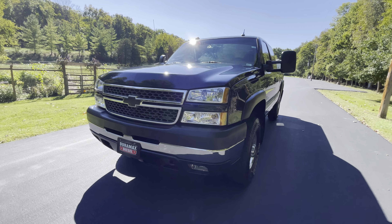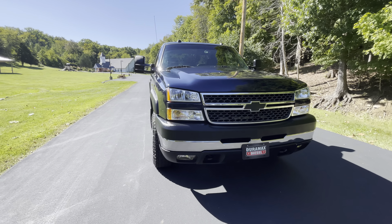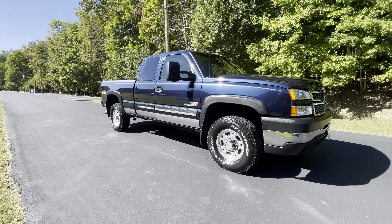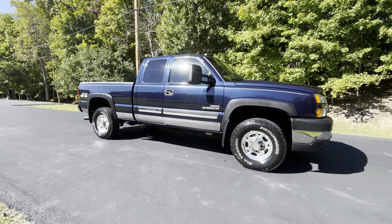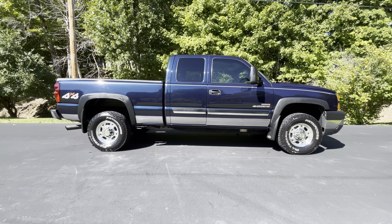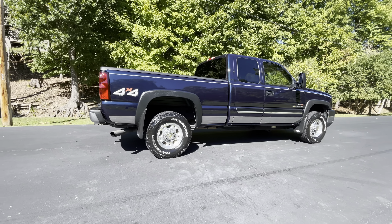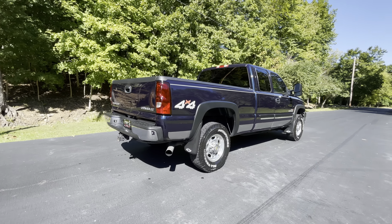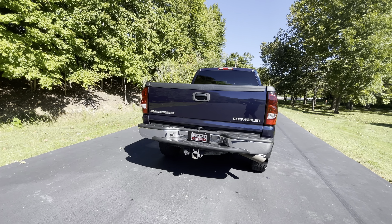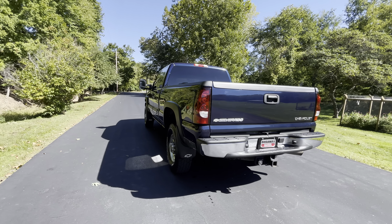Up for sale is our 2005 Chevy Silverado 2500 with a LLY Duramax and an Allison Transmission. This one's got 129,000 miles on it and is in excellent condition. If you'd like to discuss purchasing this truck, contact Anthony at 636-584-2168.